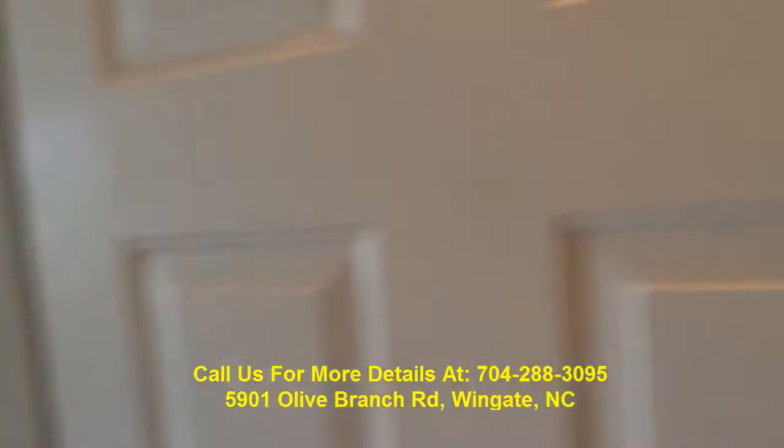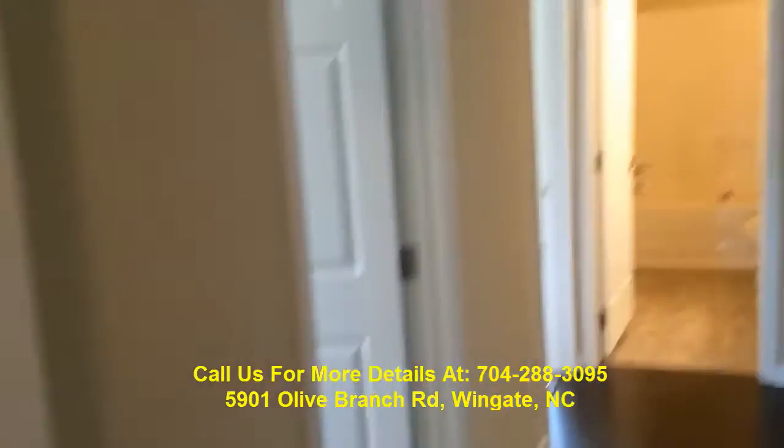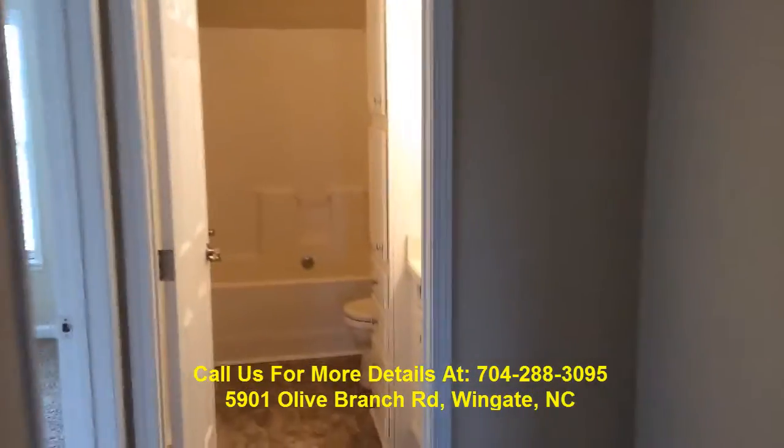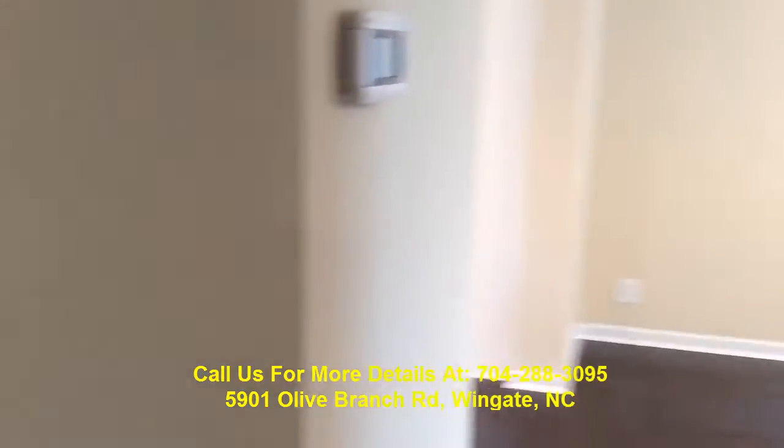So that's basically it. Give our office a call at the number on the screen and we'd love to show it to you. Thanks.